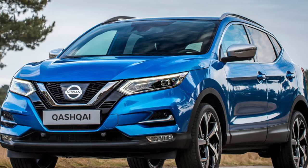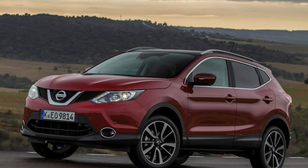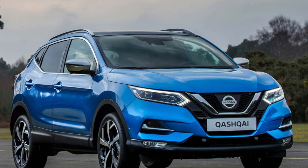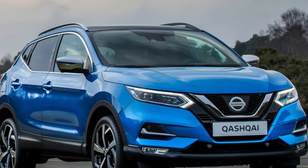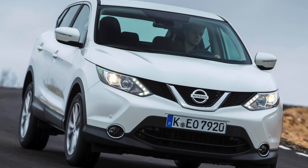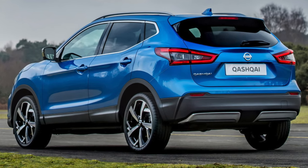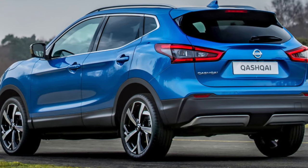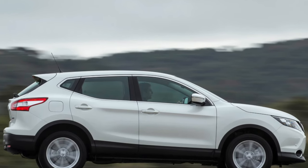On the road, the lower-powered 1.3L petrol strikes a happy compromise between smoothness and economy. It's brisk enough in everyday use and effectively replaces the previous 1.2L and 1.6L units, neither of which impressed in their day. The 1.5L diesel is gutsy and delivers plenty of power from low revs, though there's occasional gruffness to it. The 1.6L diesel on older variants could also be a little gravelly, although there's a noticeable increase in available performance.